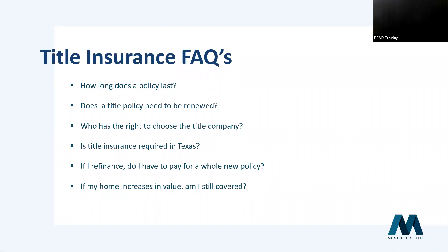If your home increases in value, you are still covered for the value of your policy. If you add improvements or your home increases in value over time, you can buy an increased value endorsement to cover the increase. Similar to homeowner's insurance — just as you need to increase your homeowner's coverage to reflect today's value in case a tornado comes through — you should consider your title insurance policy similarly if there's a significant increase in value.